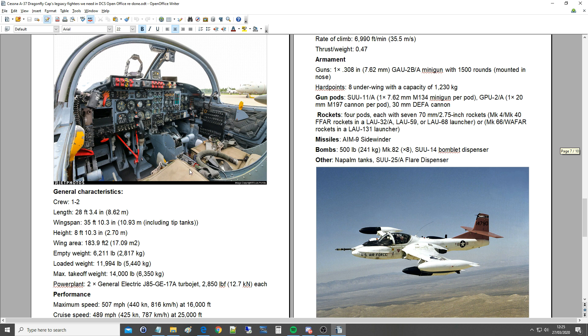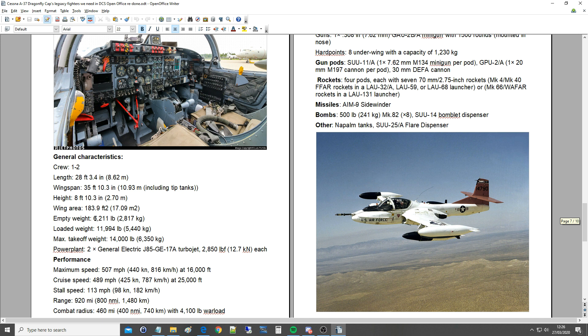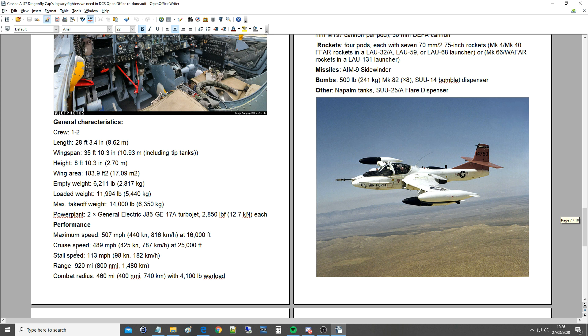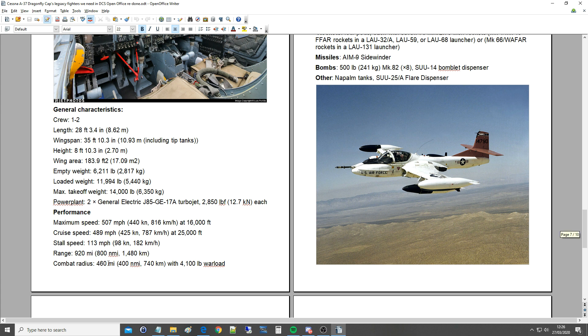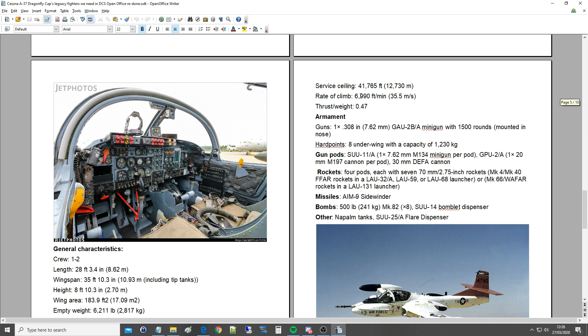General characteristics: crew 1-2, length 28 feet 3 inches, wingspan 35 feet 10 inches, height 8 feet 10 inches, wing area 184 square feet. Empty weight 6,200 pounds, loaded weight 12,000 pounds, max takeoff weight 14,000 pounds. Powerplant: J85-GE-17A turbojets at 2,850 pounds thrust each. Performance: maximum speed 507 mph / 440 knots, cruise speed just under 500 mph, stall speed an amazingly low 113 mph / just under 100 knots. Range 900 miles, combat radius 460 miles, service ceiling 42,000 feet, rate of climb 7,000 feet per minute, thrust-to-weight ratio 0.47.